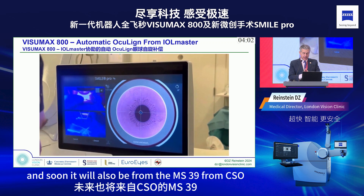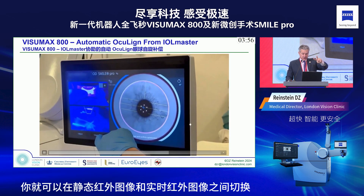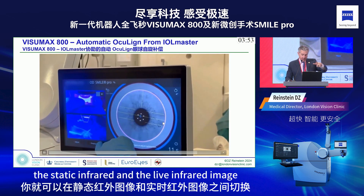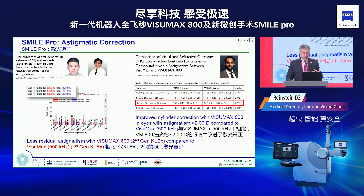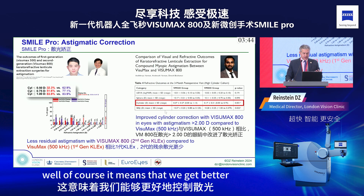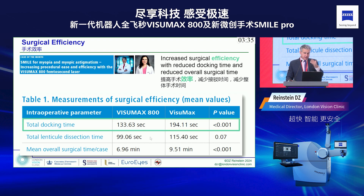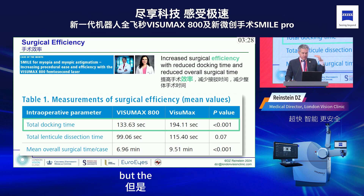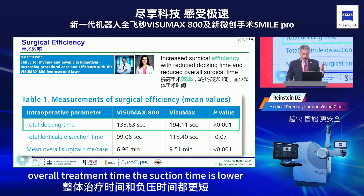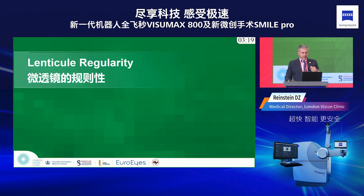Now we have iris recognition from the IOL Master, and soon also from the MS39 from CSO. Once you achieve suction, you switch between the static and live infrared images to check contour alignment before cutting. This means better astigmatism control. Because of the fast cutting time, procedures are much faster overall — suction time is lower, and total time to treat both eyes is lower as well.